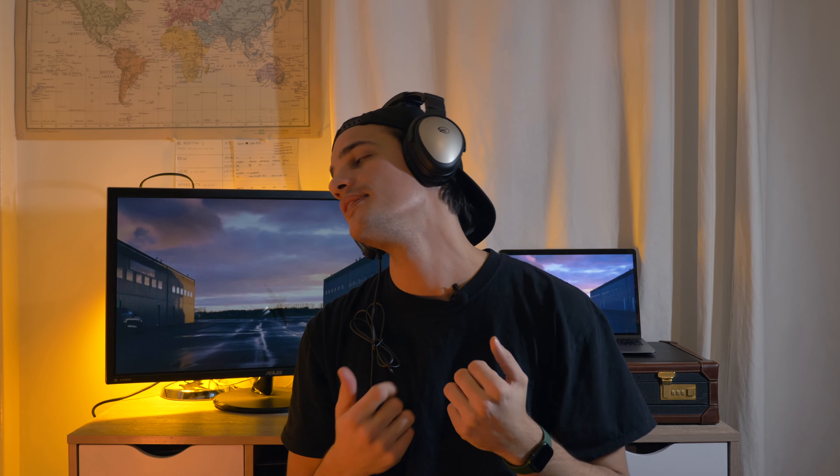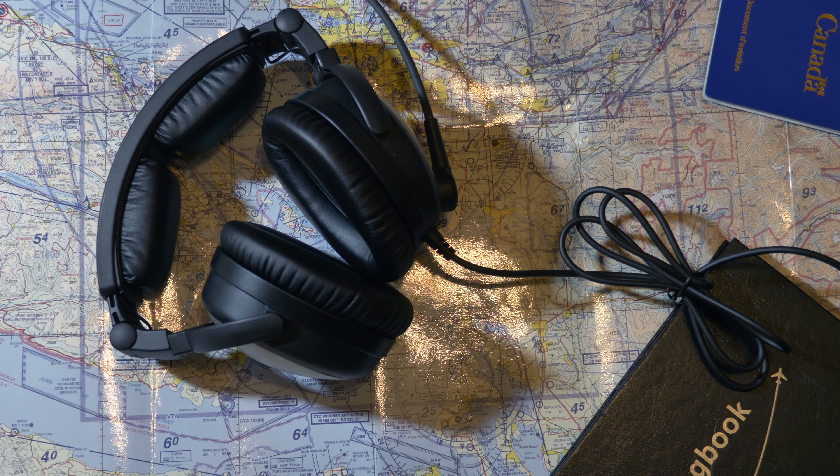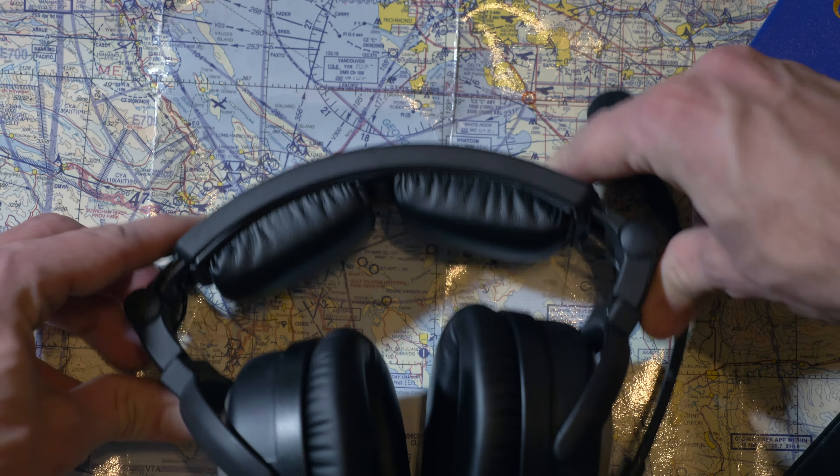On the bottom the cushions are a bit thicker so they hug your jawline. With some headsets, if you move your jaw you create space and the noise reduction isn't as effective, but with this headset that was never a problem for me. It also fits every single head size — it doesn't matter how small or how big your head is.